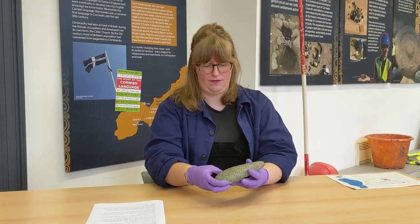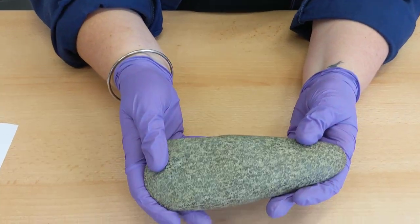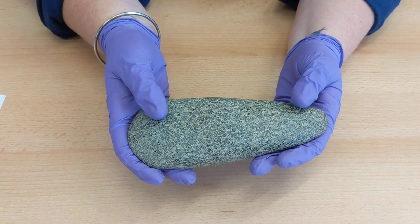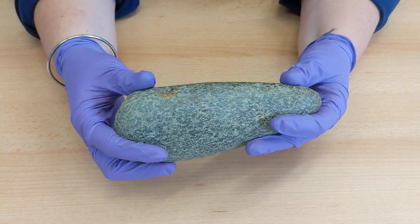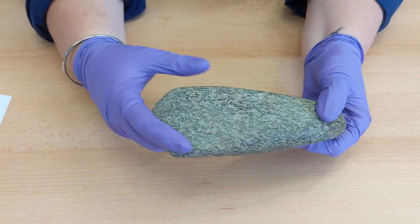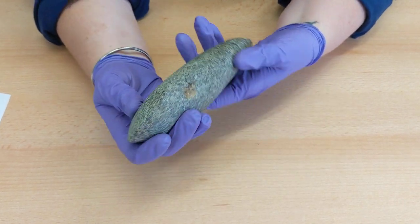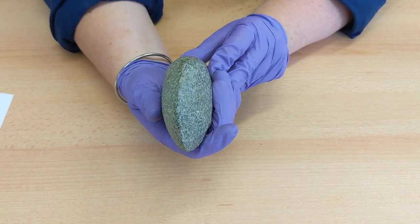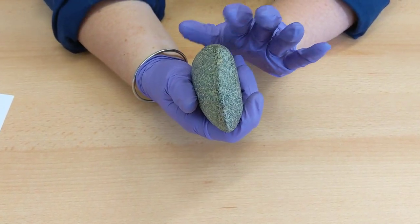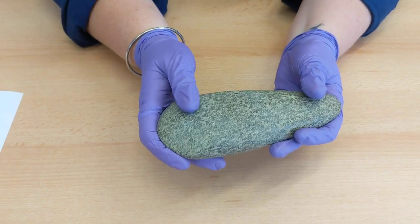This greenstone axe head was discovered in 2017 at Travassic Farm in Hale, in almost pristine condition. The greenstone comes from rocky outcrops in West Penwith, and axe heads like this would have been mounted onto a wooden haft. They'd also been prized possessions because of their unique green colour.